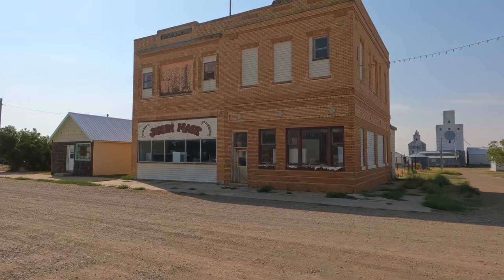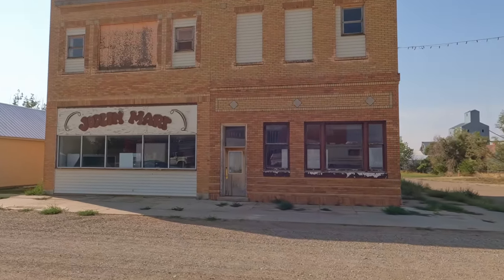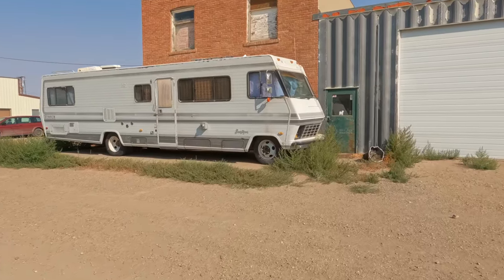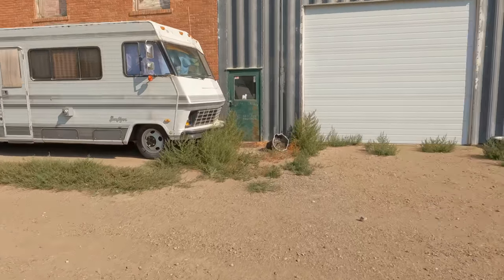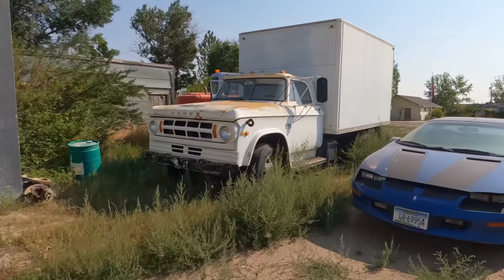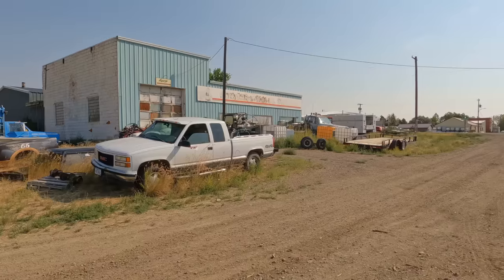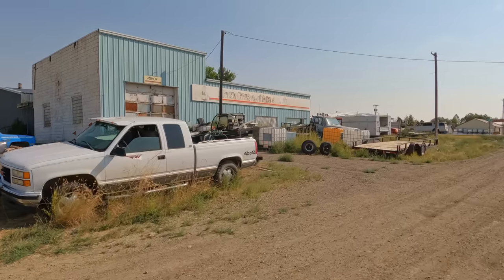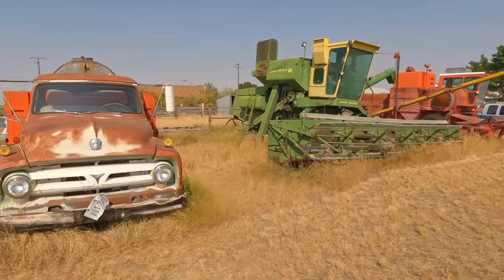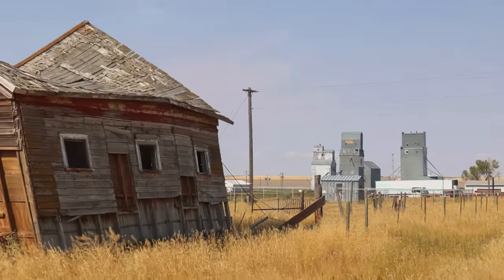This is the old grocery store. Over the years, this building probably hosted a whole bunch of different kinds of businesses. And pretty much every one of these towns we visit, you're going to come across old cars and trucks. There's the old gas station and auto repair service — someone's still using this to store things. The only business that was open in town that I noticed was a restaurant and bar.